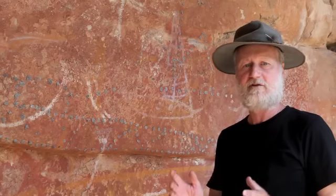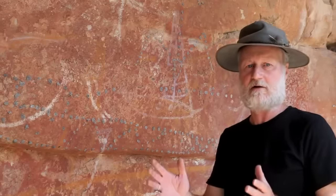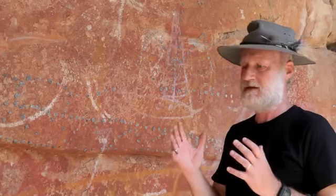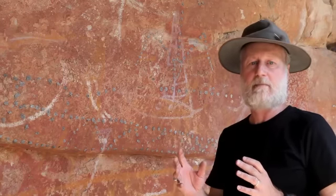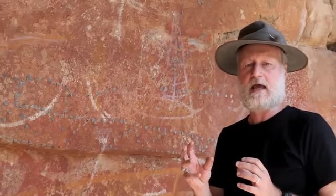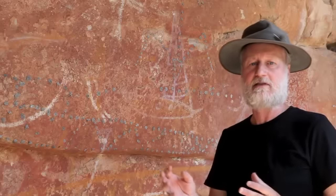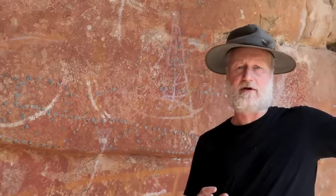At Juwarri, we have two paintings of vessels from Southeast Asia — prows. These vessels were sailed here by Macassans, sometimes with the Malays and other groups, in the mid-1700s onward, as part of the trepang industry that was established just to the north on the coast.